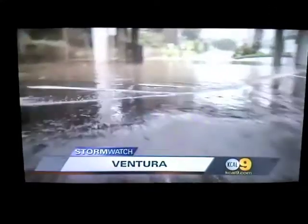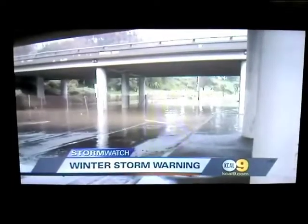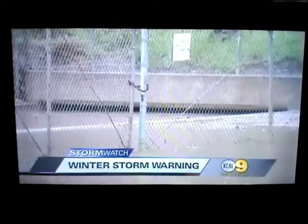Rain soaks Ventura as another storm dumps on the Southland. Waves — not from the ocean, but yards away on Sandholm Road — flooded again after rain began hitting Ventura around 3 a.m. Friday.